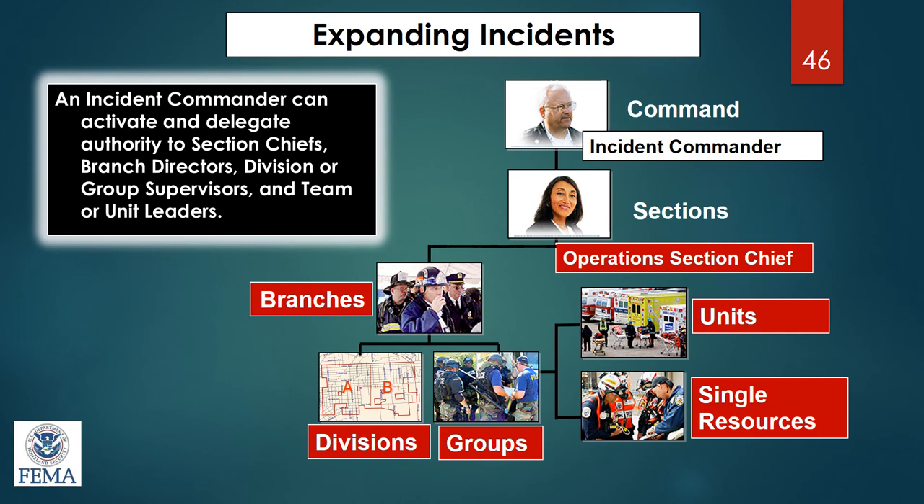Looking at the overall picture, you can see how an incident can expand and how different components are added under operations — branches, divisions, groups, units, and single resources. Depending on the size and type of incident, you can have a very small incident command chart or a very large one utilizing all of these different components.